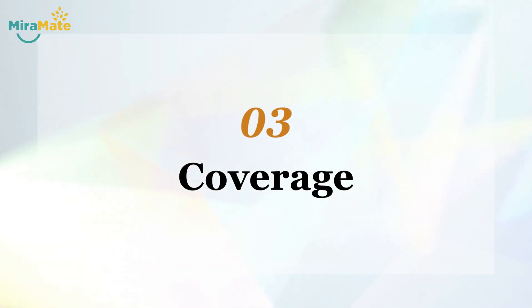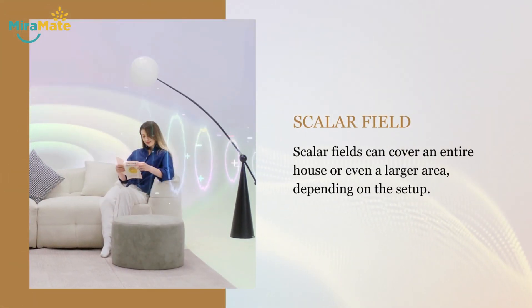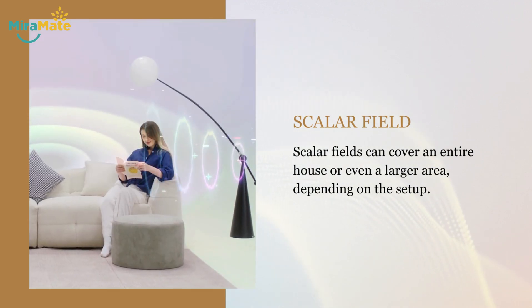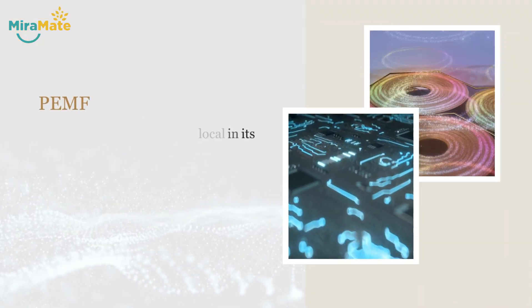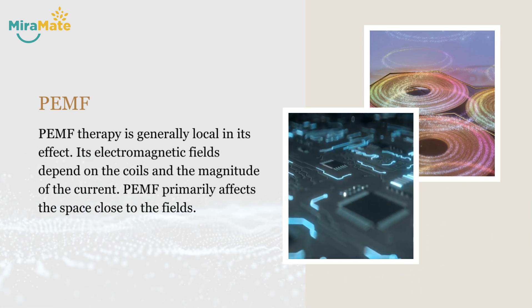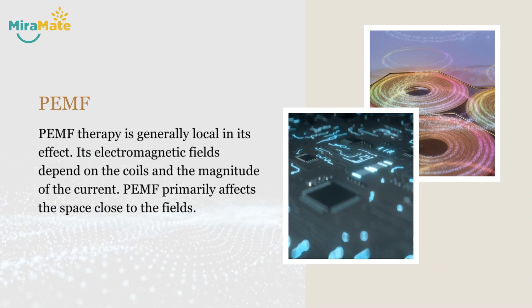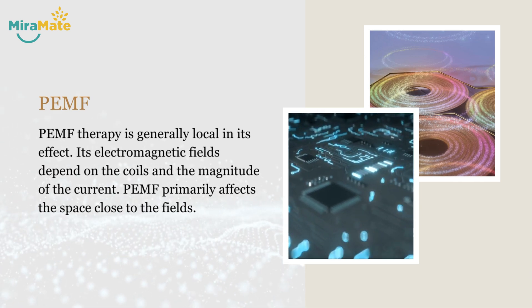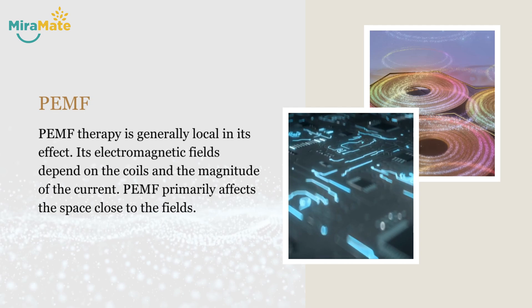3. Coverage. Scalar fields can cover an entire house or even a larger area, depending on the setup. PMF therapy is generally local in its effect. Its electromagnetic fields depend on the coils and the magnitude of the current, and PMF primarily affects the space close to the fields.